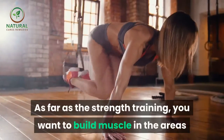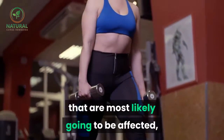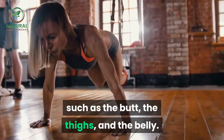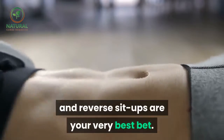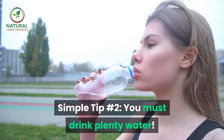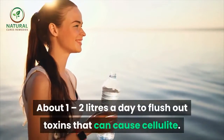As far as strength training, you want to build muscle in the areas most likely to be affected, such as the butt, the thighs, and the belly. Squats, leg curls, sit-ups, and reverse sit-ups are your very best bet.